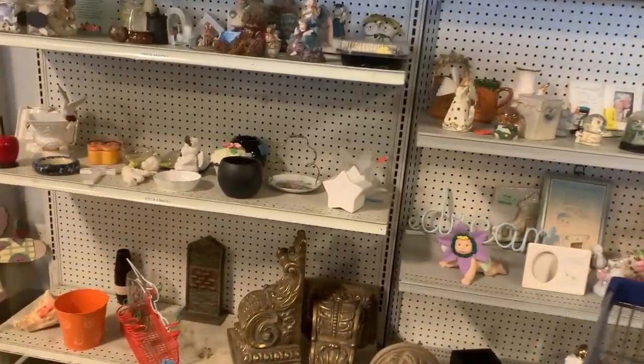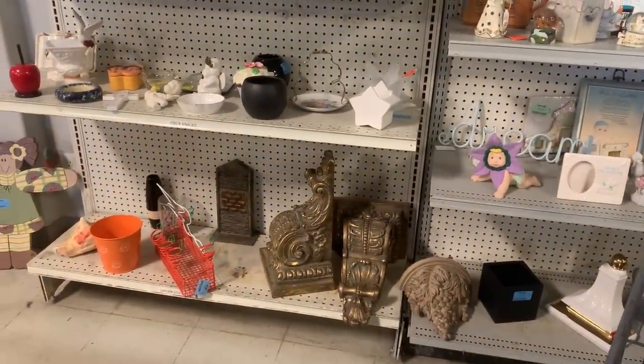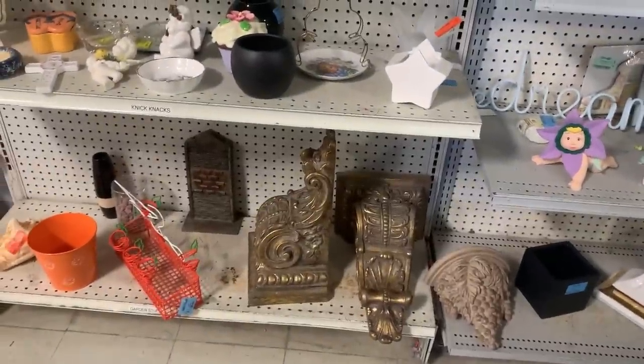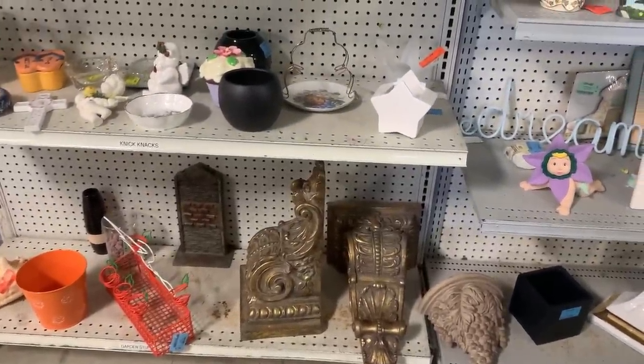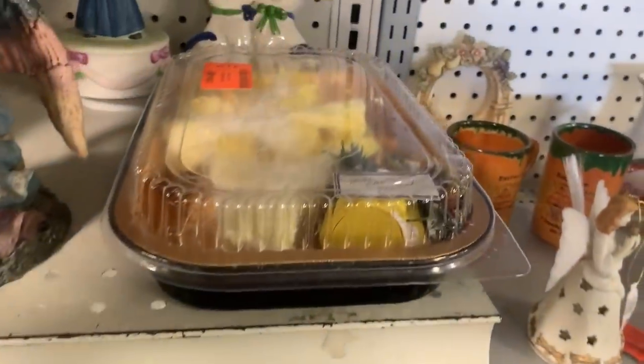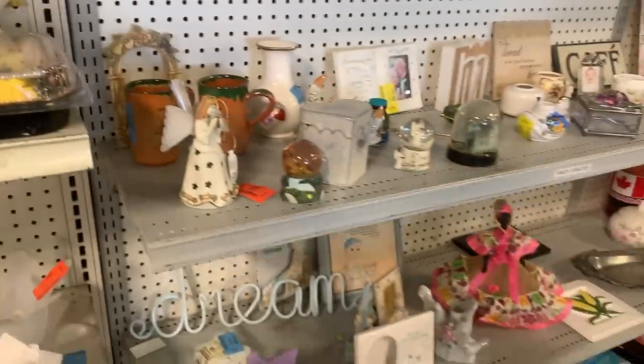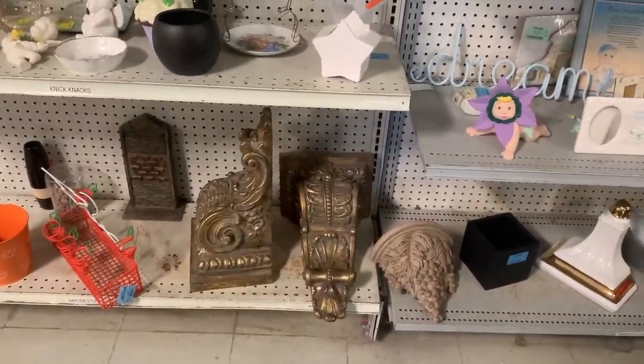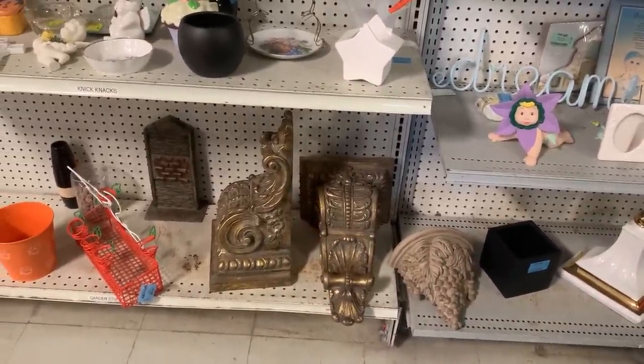Oh those are nice corbels, aren't they beautiful? Wow let's take a peek at them. They're really nice but they're $25 each so that's a no. Did someone leave their lunch here? Oh it's baby clothes. Anyways they're pretty though, right? Yeah if that was for two I'd say yeah, but I have no place to put them anyways.